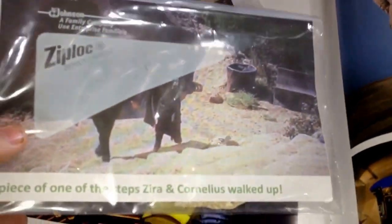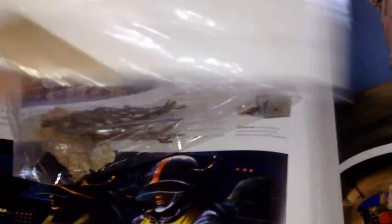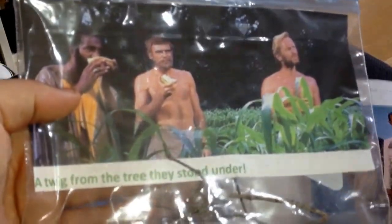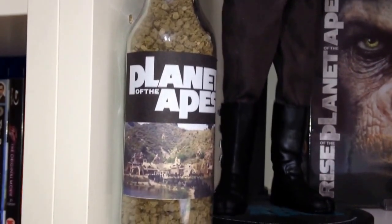He also sent me a piece of one of the steps that Zira and Cornelius walked up — you can see it down there. He also sent me a twig from the tree which they all stood under when they had their washing things and their clothes were nicked. And he also sent me some rock, or some sort of soil, from the Ape City.